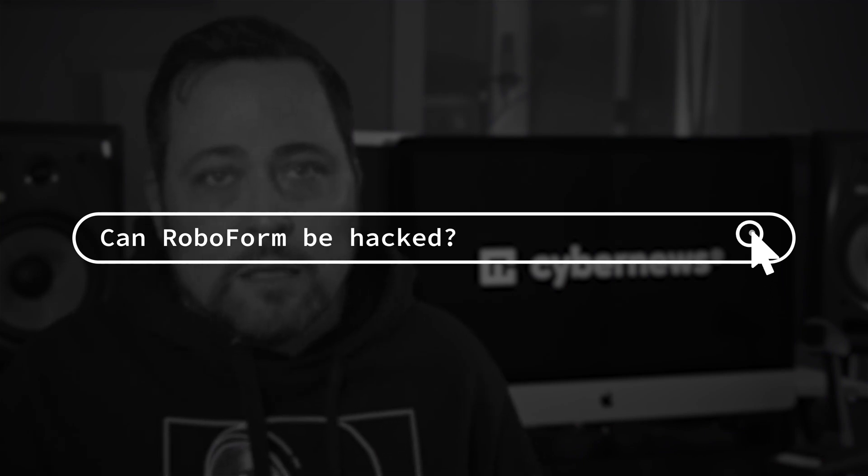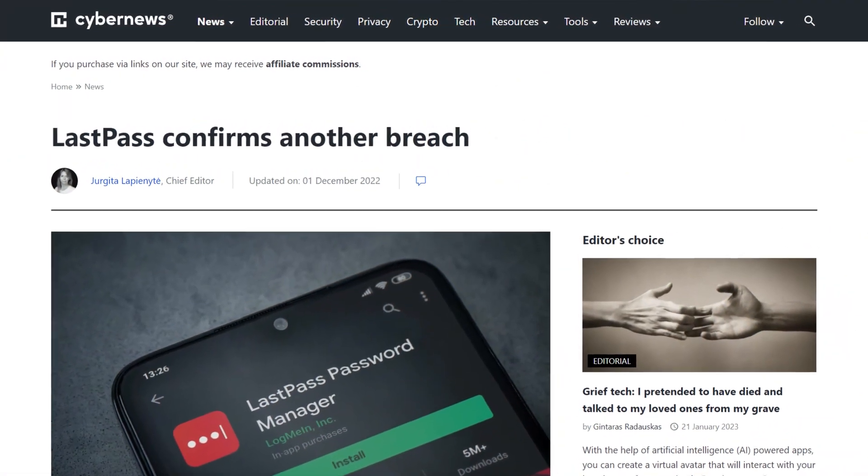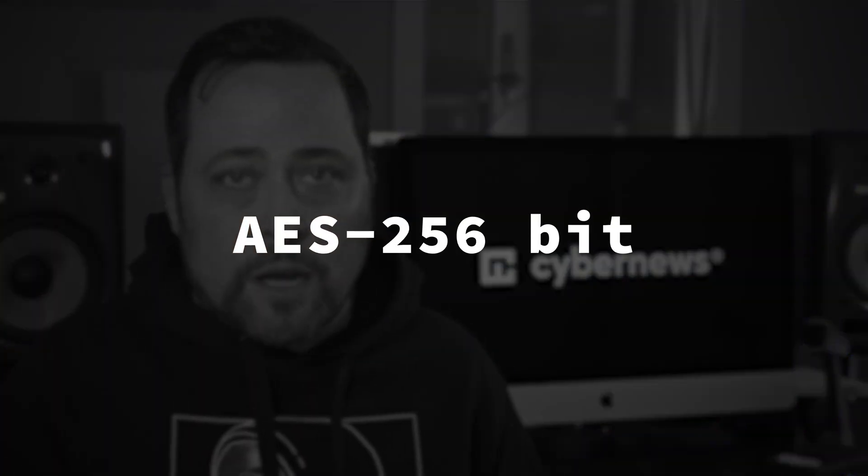The RoboForm password manager is simple and gets to the point, but is it actually safe? Can RoboForm be hacked? Look, no tool is 100% foolproof, but RoboForm does have a clean record, unlike some other providers. As for security measures, during this RoboForm review, we see that they're using the industry standard AES 256-bit cipher.